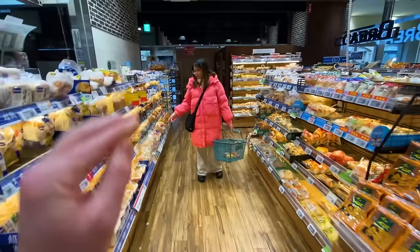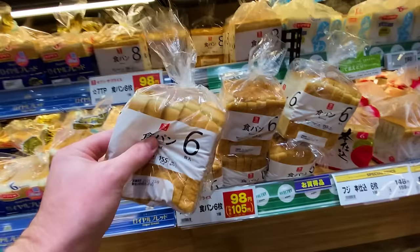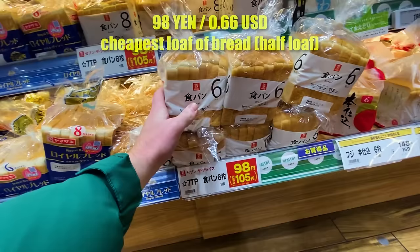The Japanese grocery store manager is a master of lighting — everything is so shiny in here, it's like my first day with new eyes. I think the lighting is the best I've seen in the whole world. Usually we show you the cheapest loaf of bread, which is 100 yen — a decent size, six slices, which in Canada would be a half loaf. 100 yen is the cheapest bread.